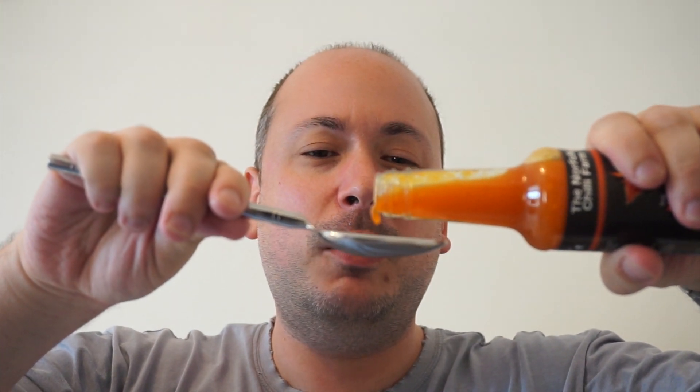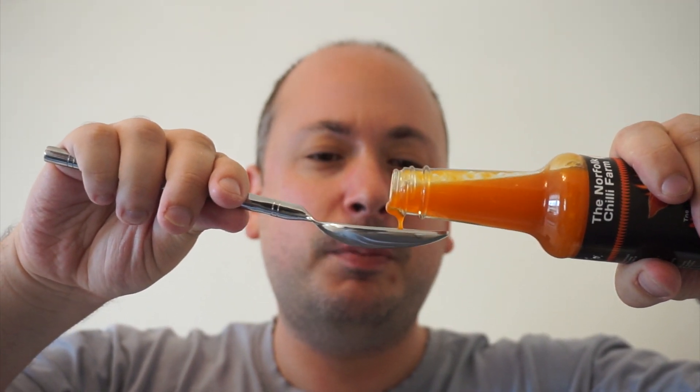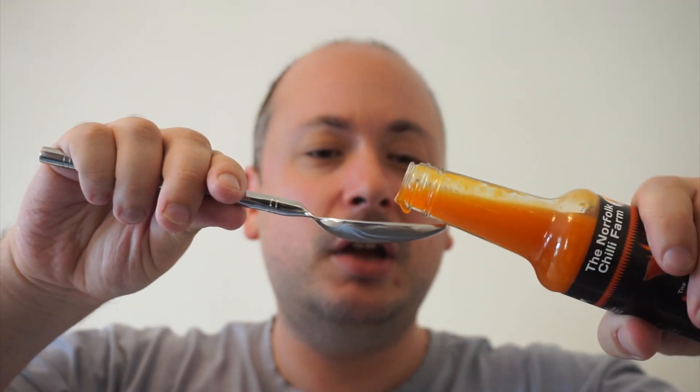This one is going to pack some heat, guys. It's been quite a while since I've done a really properly hot sauce — I've had a lot of mild to medium sauces recently. So this is going to be interesting. It pours very easily, as you can see. Slightly scared about this one now. Down the hatch.